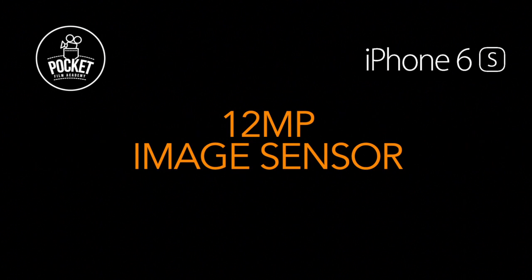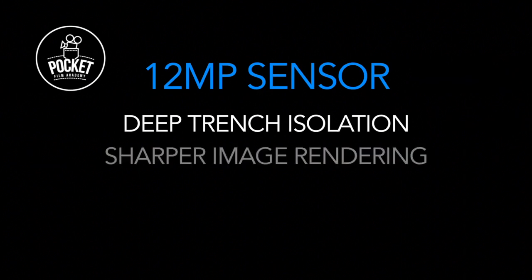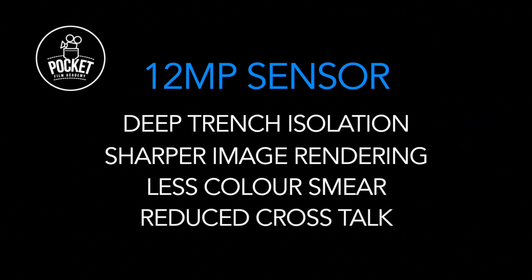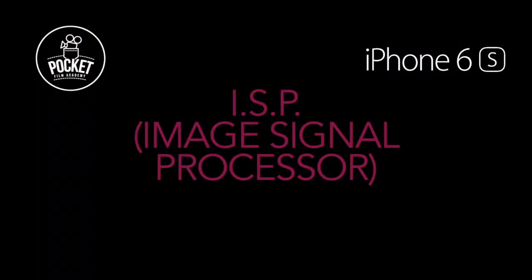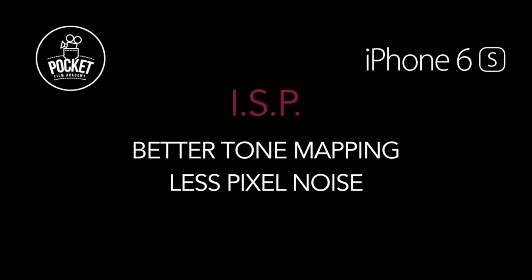One of the main innovations is a 12 megapixel sensor. Ironically it's the same physical size sensor as in the previous iPhone 6, however they've built in what they call deep trench isolation — which in plain English means sharper image capture, less color smear, and reduced cross talk between the color receptacles, so colors reproduce more sharply. There's also a brand new ISP — image signal processor — which gives us better tone mapping and far less noise than we've seen previously in iPhone imagery.